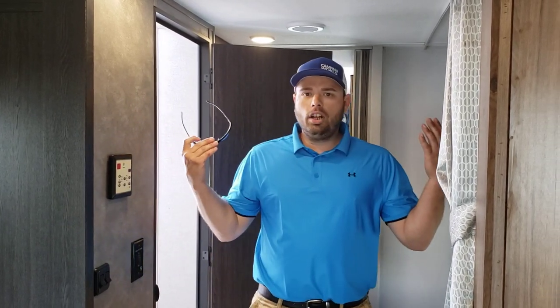It's got an onboard generator, a fully walkable roof, two slides, two awnings. I mean, this thing is loaded to the max. Anyway, my name is Jonathan again, here at Camping World in Bossier City, Louisiana. You can give me a call at 318-344-7370. Thank you and God bless.